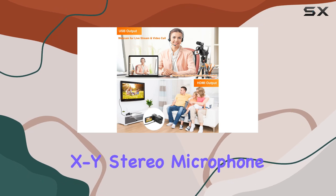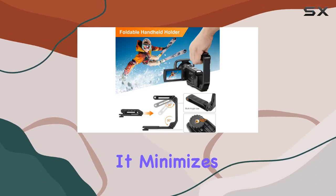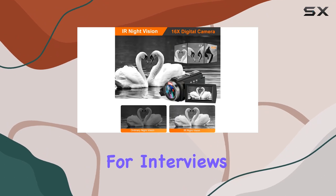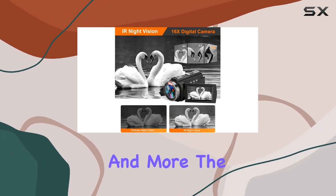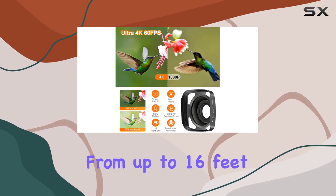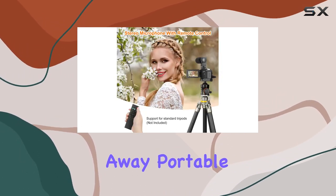Audio matters, and that's why this camcorder comes with an external XY stereo microphone. It minimizes noise, providing clear and stable sound — perfect for interviews, conferences, and more. The included remote control adds convenience, letting you capture moments from up to 16 feet away.